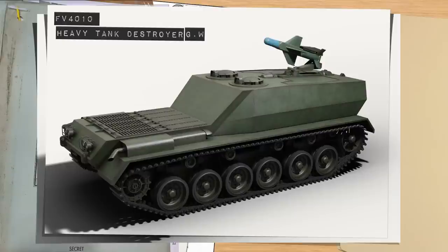The FV4010 would replace Conqueror and FV215 in service as the long-range support system, although there was still a lot of uncertainty as to whether guns or missiles were indeed the future.